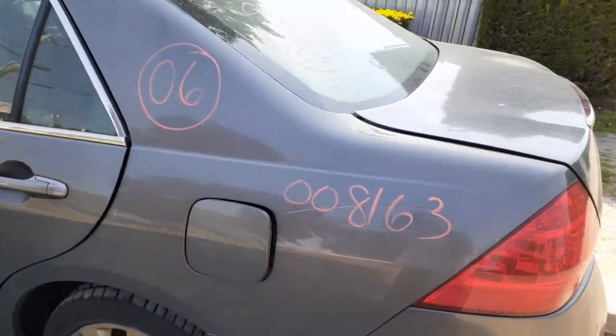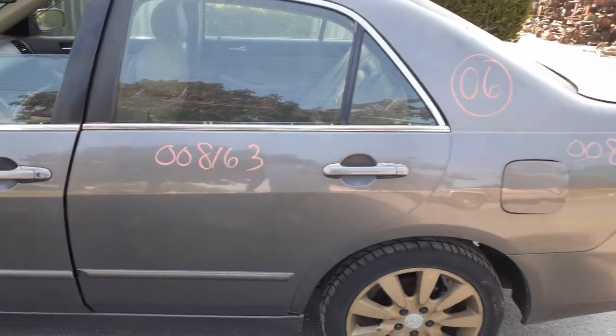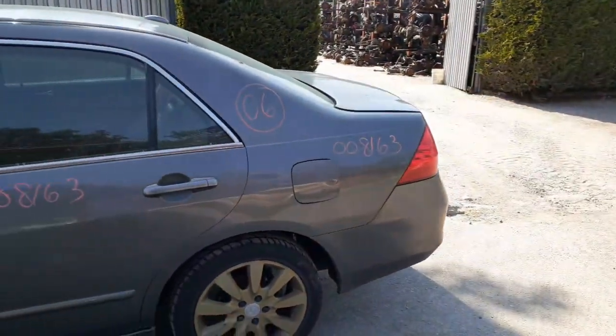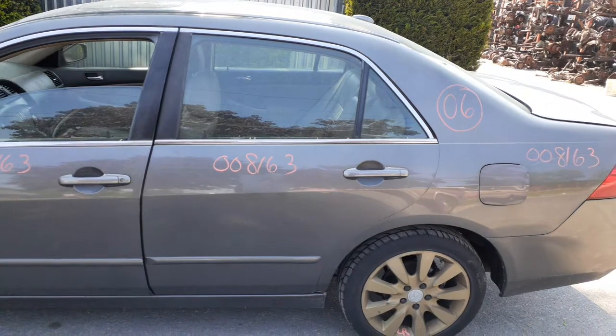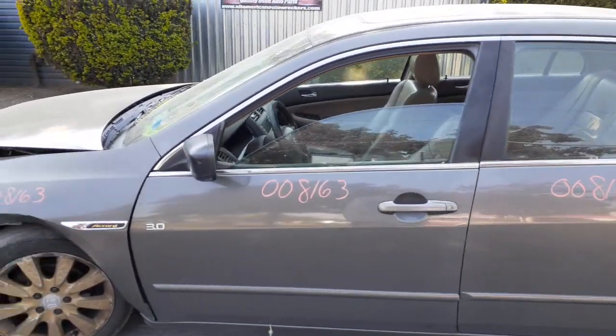Right side quarters — not bad, a couple dings here and there. Left rear, right rear quarter. You got a left rear quarter. You also got a left rear door — power window, power lock. Same with the left front door — power window, power locks.